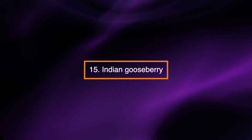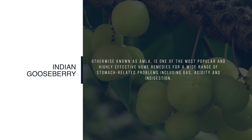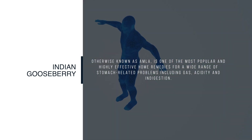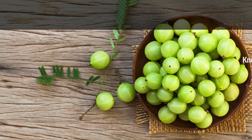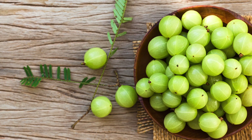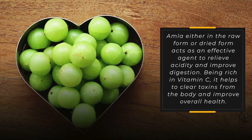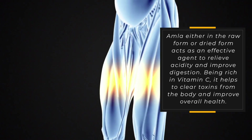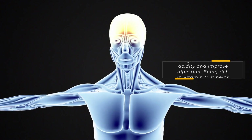Indian gooseberry, otherwise known as amla, is one of the most popular and highly effective home remedies for a wide range of stomach-related problems, including gas, acidity, and indigestion. Known to be a powerhouse of nutrients, amla is also a good antidote for diabetics. Amla, either in the raw form or dried form, acts as an effective agent to relieve acidity and improve digestion. Being rich in vitamin C, it helps to clear toxins from the body and improve overall health.